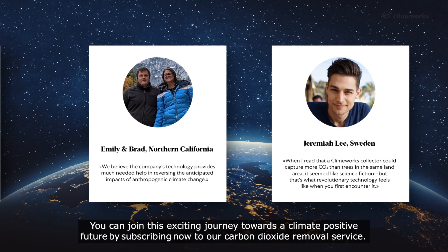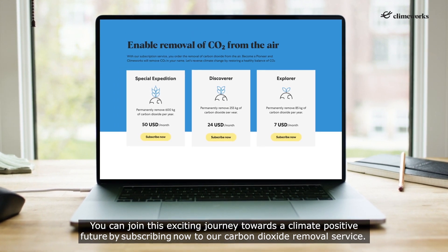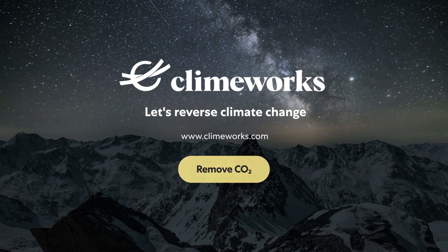You can join this exciting journey towards a climate positive future by subscribing now to our carbon dioxide removal service. Climeworks — let's reverse climate change.